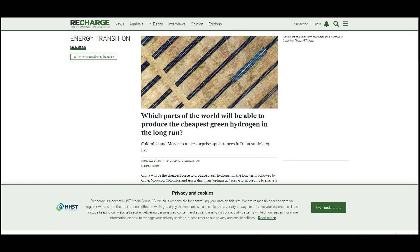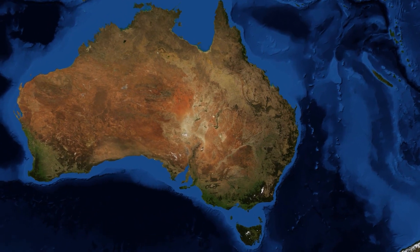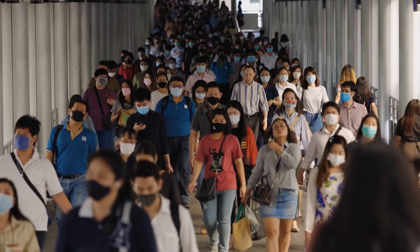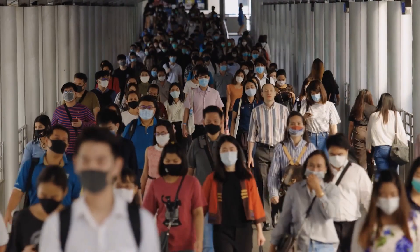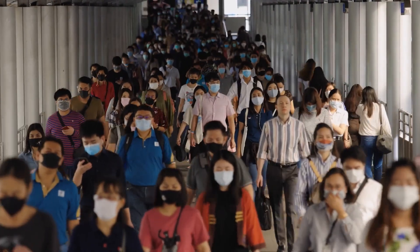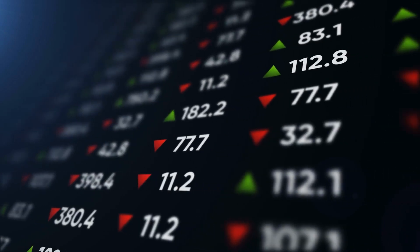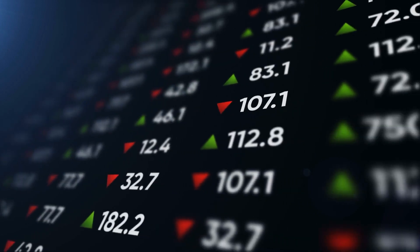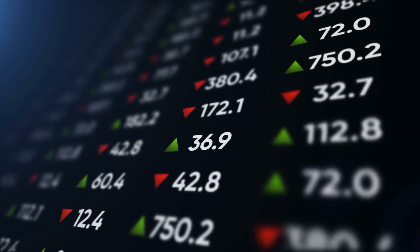According to Recharge, China will be the cheapest place to produce green hydrogen long-term, followed by Australia, Chile, Colombia, and Morocco if situations remain optimistic. In the best scenario, Chinese producers can deliver green hydrogen at $0.65 per kilogram by 2050. In the worst case, the price may fall to $1.10 per kilogram in China, $1.15 per kilogram in Colombia, and $1.20 per kilogram in Australia and Chile.